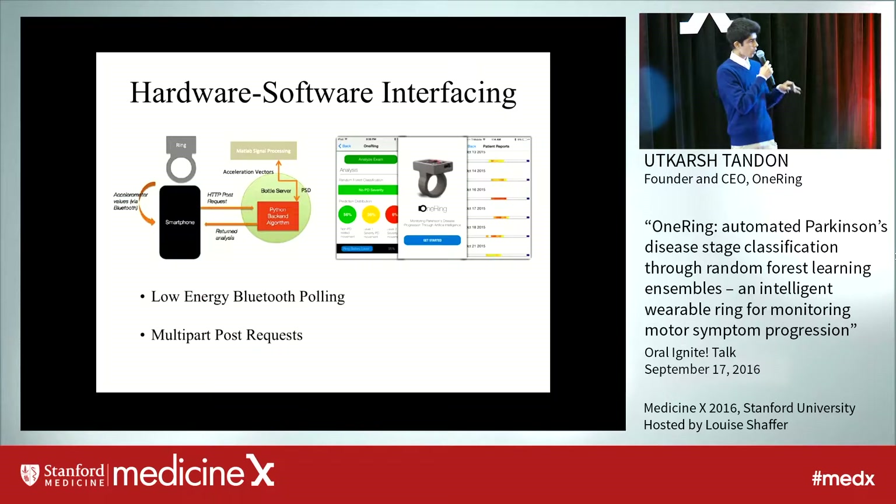In order to bring the hardware component and software component together, I created a system built around Bluetooth and HTTP POST requests, in which the data from the rings could be sent to my smartphone, and then the smartphone would send all that data to the server where the analysis would be done, reports would be created, and sent to the physician and the patient on the smartphone so they can constantly see how their disease is progressing.